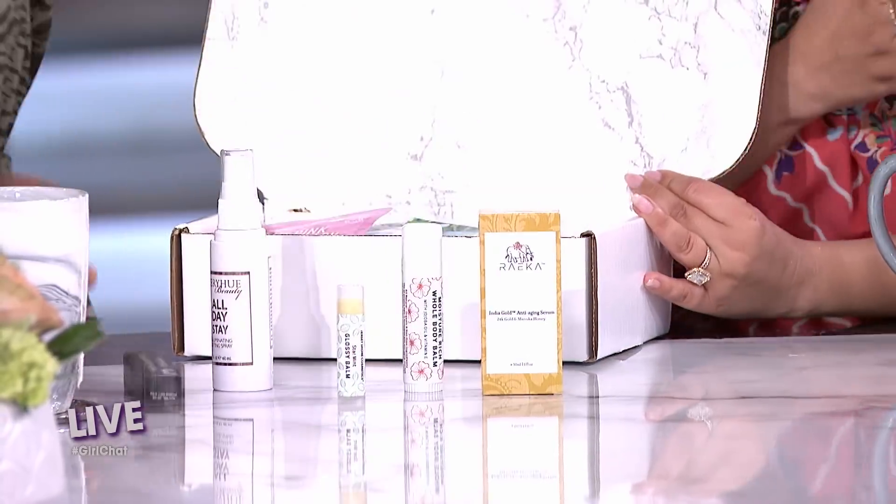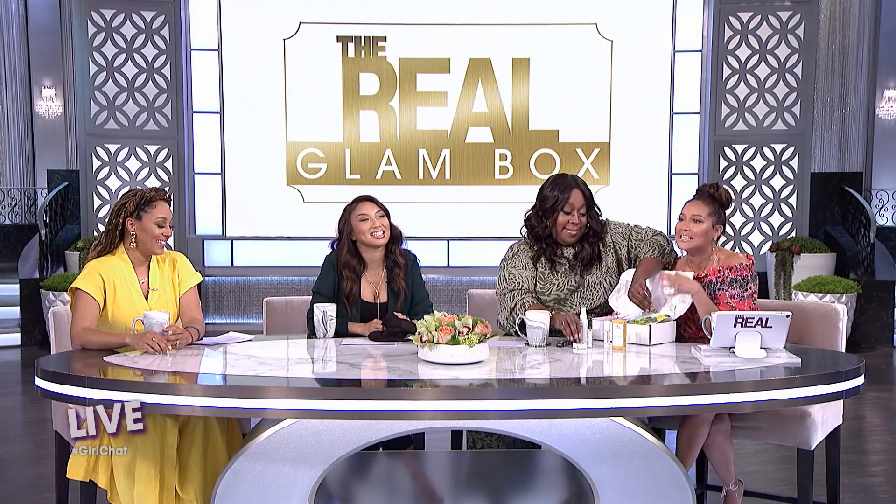So The Real Glam Box offers beauty and lifestyle picks that we know you're going to love. It's a great way to deliver glam to yourself. Lonnie's taking all of them out — look it! You can either get it for yourself or gift it to a friend. Our Real team has hand selected all eight products that are inside.